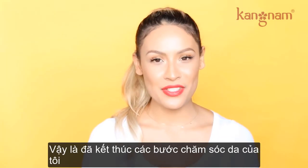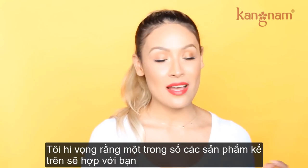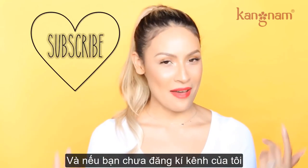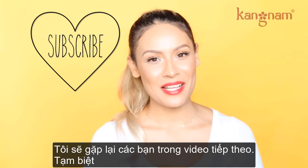That concludes my arsenal of skincare. I hope you enjoyed this video and I definitely hope that some of these products work for you guys. Thumbs up if you liked this video, and of course, as always, if you haven't subscribed, please do. I'll see you guys in my next video. Bye.